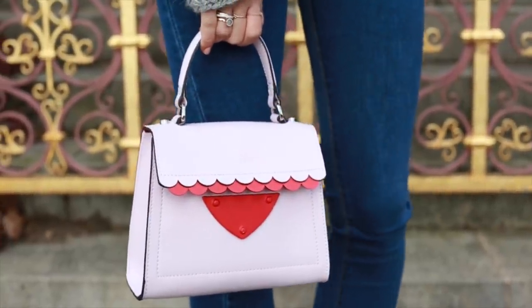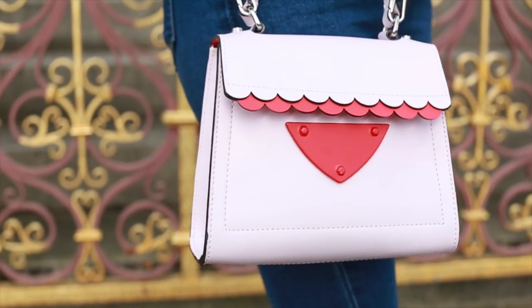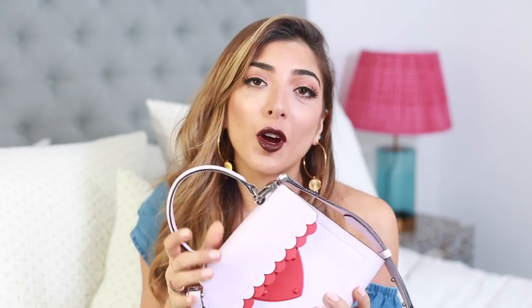I have the cutest bag to show you. I literally saw this bag and I squealed — it is so me because it's pink and it has a little heart. I haven't been wearing it much as a crossbody even though it has a crossbody strap; I've been wearing it as a top handle bag. It is from Cocky Nail. When you open it, the inside is red and it has a scallop trim. I am just obsessed — so, so cute.